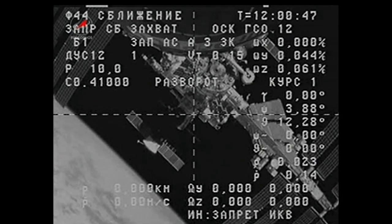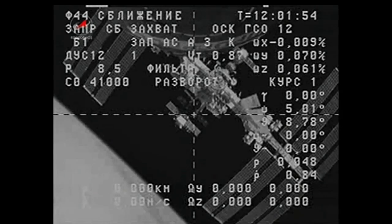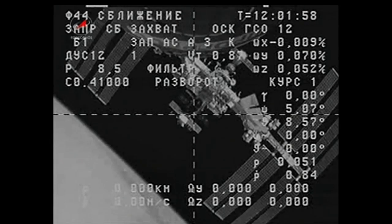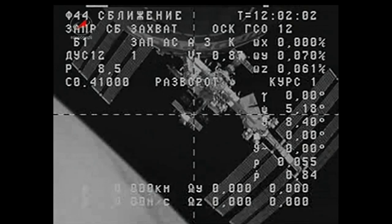Progress is to return to the complex on Friday, with a redocking scheduled at 7:15 a.m. Central Time, paced at 8:15 a.m. Central Time.